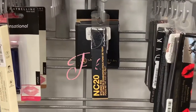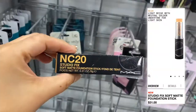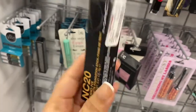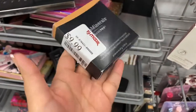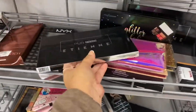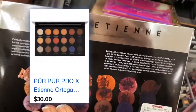Look what I found. This is the NC20 in the MAC Studio Fix in NC20 for $14.99. I'm going to pick this up. I'm going to check it before I go, but I want to pick this up. Minerals for $10 and this is in Honey20. And then we have the Pure Pro running for $9.99.